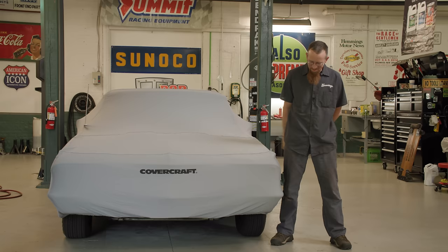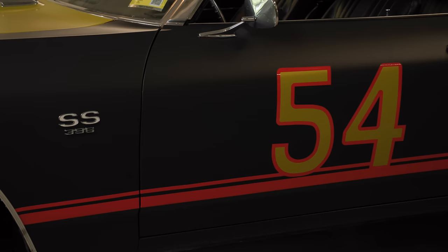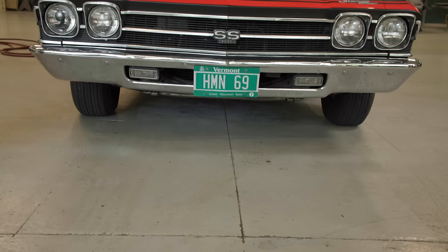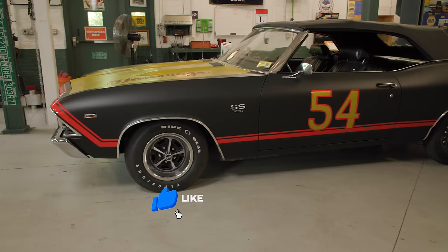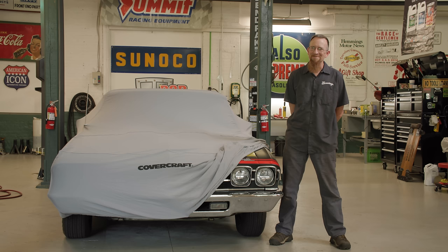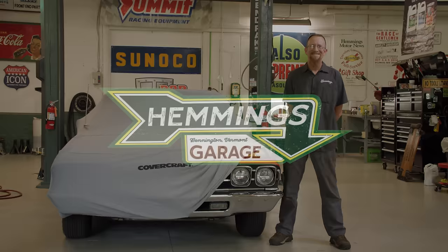As you watch this, our updated Chevelle is going to be on the Great Race. This year it's from St. Augustine, Florida to Colorado Springs, Colorado — you can check it out at greatrace.com. If you enjoy, please like, share, subscribe, and comment below. And remember, if you're not first, you're last. Thank you for watching.